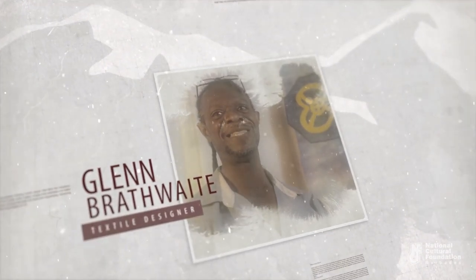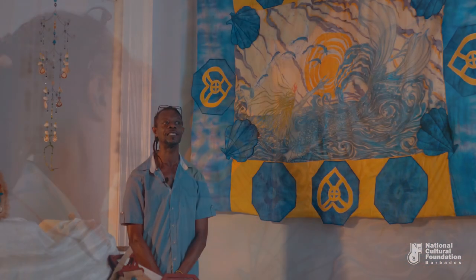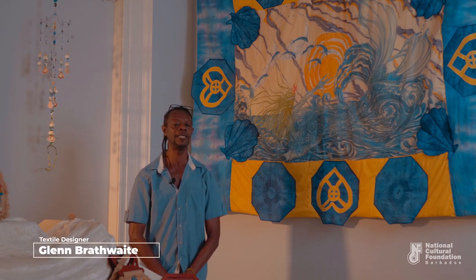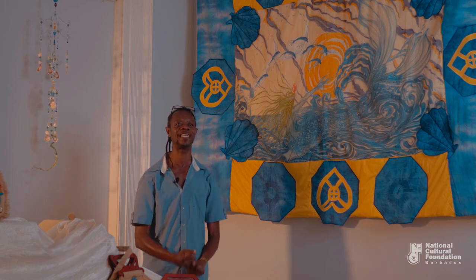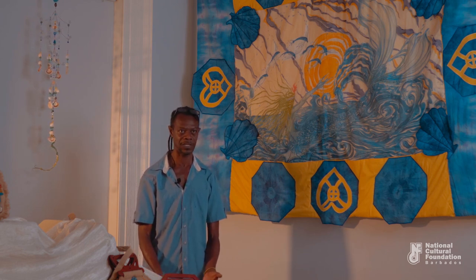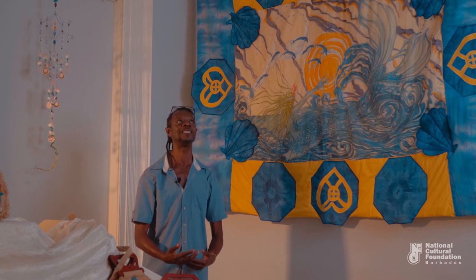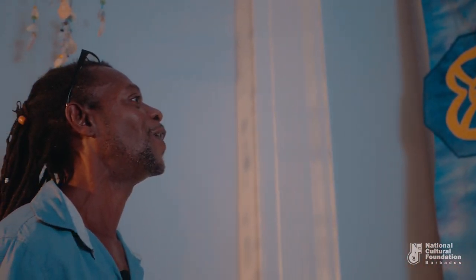My name is Glenn Brathwit — Glenn Genki Brathwit, Genki being my trade name. I'm a textile designer. Textile is my choice. In the course of trying to bring that story about my love of textile and what textile meant to me, I worked in fashion — never really wanted to work in fashion; it was never my thing, as much as creating textures and surface design was to me.